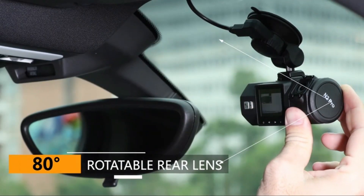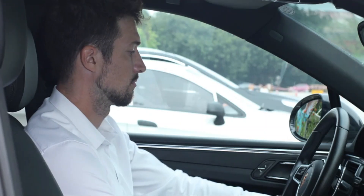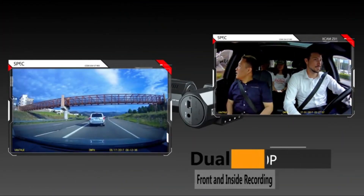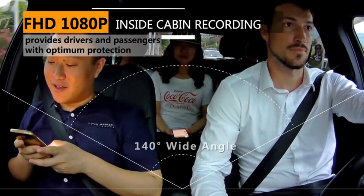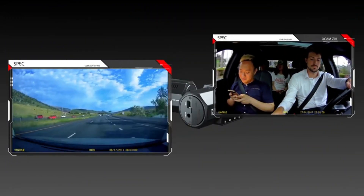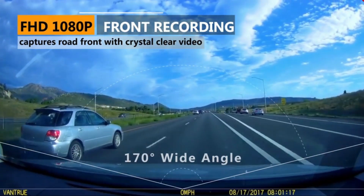The rear camera is adjustable, so it can capture video inside the cabin or even out the back window if you prefer. In addition, the N2 Pro has an automatic parking mode, though its screen is small and it lacks a number of features you can find in other dash cams, such as smartphone connectivity and driver assists. Similarly priced models like the Papago offer more functionality for the average user, but if you're a ride-hail driver looking to capture what's going on inside your vehicle, the N2 Pro is definitely worth considering.